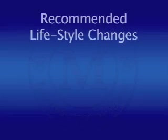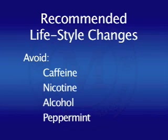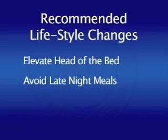Once the diagnosis of GERD has been made, the first thing your doctor will usually recommend is lifestyle change, including losing weight, avoiding overeating, avoiding spicy or fatty foods, and avoiding certain chemicals like caffeine, nicotine, alcohol, and even peppermint, all of which can relax the lower esophageal sphincter. Elevating the head of the bed and avoiding lying down after eating can help avoid nighttime symptoms. These adjustments in lifestyle can certainly help, but they're frequently insufficient to control the symptoms entirely.